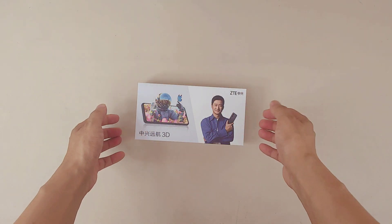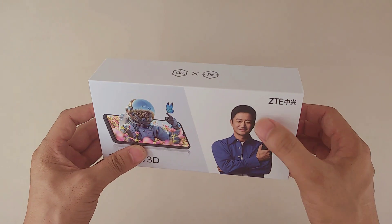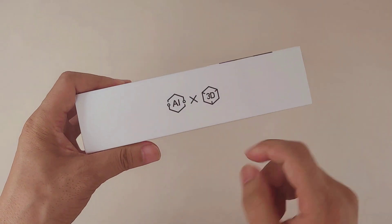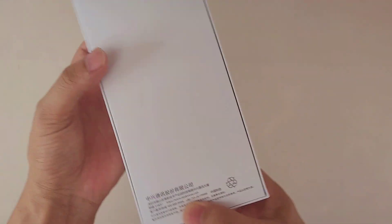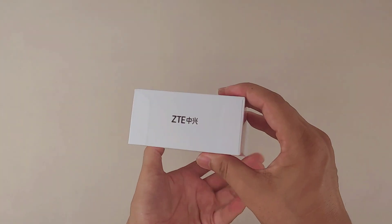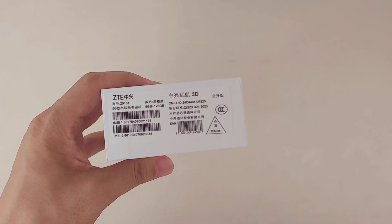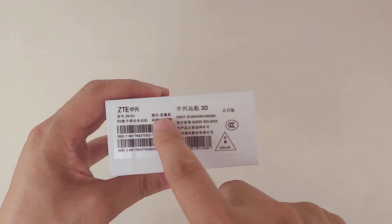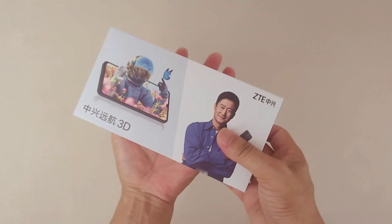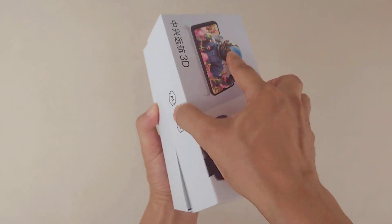Hey guys, welcome to the channel. Here we have the world's first AI naked eye 3D smartphone from ZTE. This is the first time a 3D smartphone also supports AI features. ZTE's new naked eye 3D system includes a nanometer technology and AI eyeball tracking functions, so you can easily switch from 2D to 3D and easily shoot 3D videos and pictures.